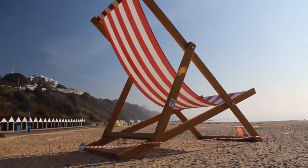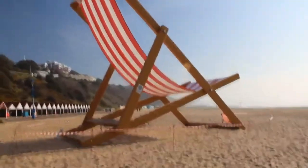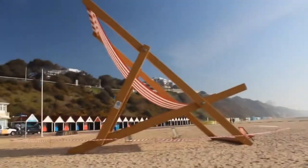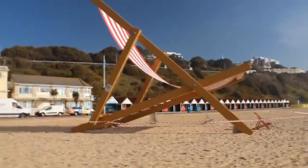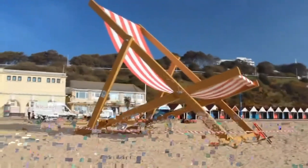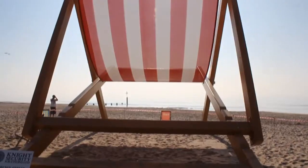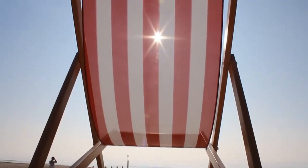What happens when summer meets supersize fun? The UK built the world's largest deck chair, and it's as wild as it sounds. Standing a whopping 8.6 meters tall, this colossal chair is about the size of a two-story house. Even crazier, it was put together in just three hours, right in time for swim season. Crafted from heavy-duty metal beams and ultra-strong fabric, it's more than just a chair — it's a full-blown summer icon.